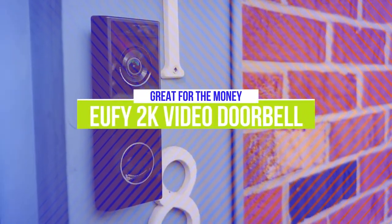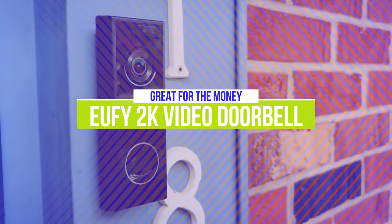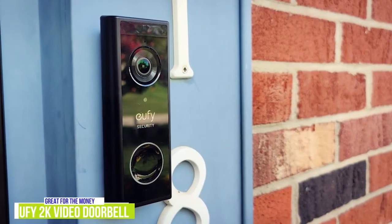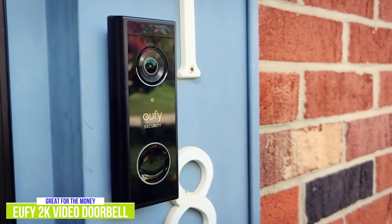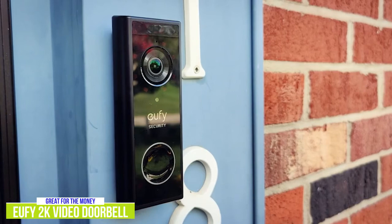The fourth product on our list is the Eufy 2K Video Doorbell. This is a great video doorbell for the money. While the $130 Eufy may not be as big of a household name as Ring, the Eufy 2K Video Doorbell is an impressive option that delivers the basics really well, has some great features, and gives a little better resolution over the Ring Video Doorbell for about $30 more.